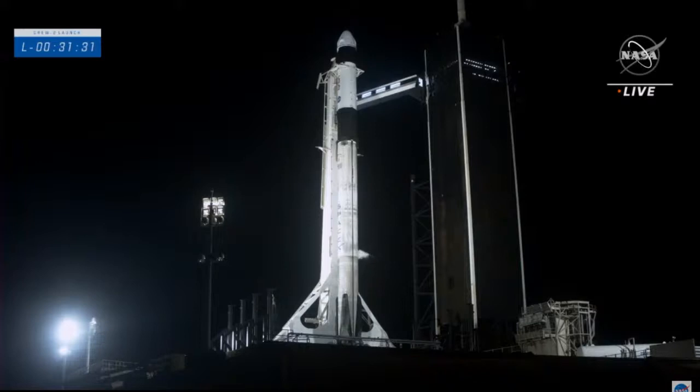Currently the first stage fuel tank is a little under 10% full. The first stage is the bottom two-thirds of the vehicle — the white cylinder topped by a black cylinder. The top one-third underneath the Dragon capsule is the second stage, and its fuel tank is about 8% full right now. If you zoom in, that's where the NASA meatball logo is positioned.